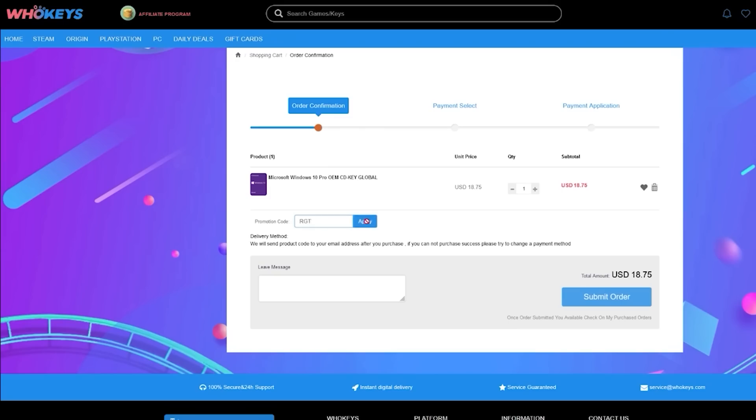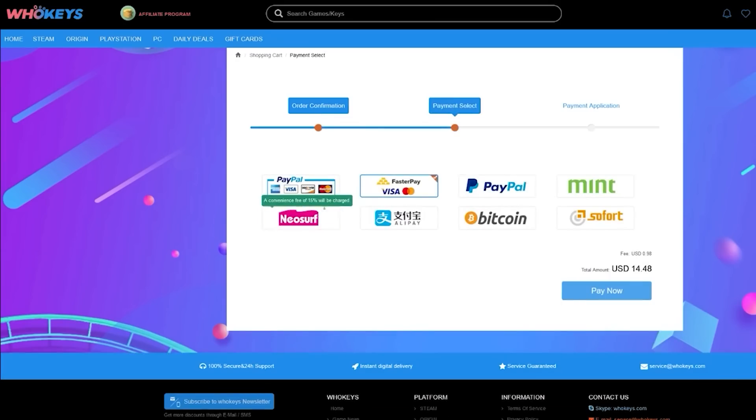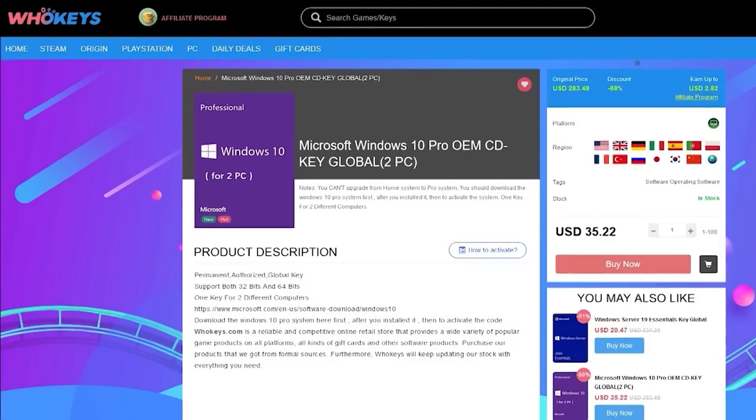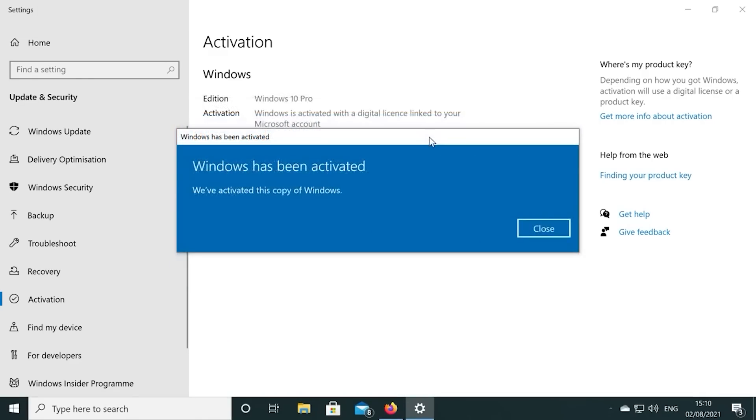You can pick up one of their keys for 25% off using the coupon code RGT in the checkout. There's links to their website in the video description. Also, if you're building a few systems, there's bundles available too. You can check out WhoKeys.com and use the coupon code RGT for 25% off the listed Windows 10 key prices.